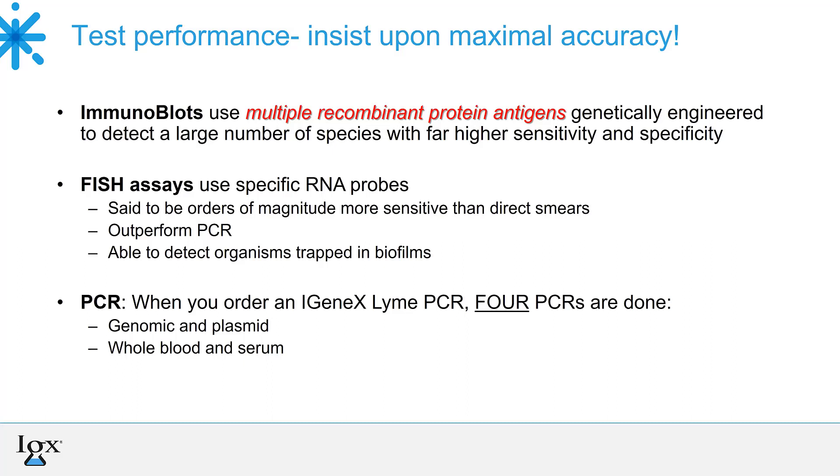The FISH assay uses specific RNA probes and studies have shown it to be orders of magnitude more sensitive than direct smears. For example, a standard hospital blood smear for Babesia requires at least half to one percent of red cells to be infected to detect anything. Researchers have said the FISH is probably 50 to 100 times more sensitive than that. With a regular blood smear you're staining with H&E and looking for a blue spot that could be a platelet — hard to tell. With FISH, the RNA probe fluoresces under black light and lights up like neon. Because of this and because it can detect organisms in biofilms, FISH has been shown to outperform PCR.